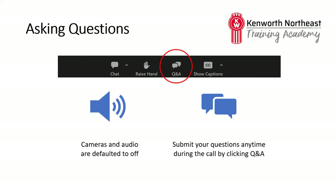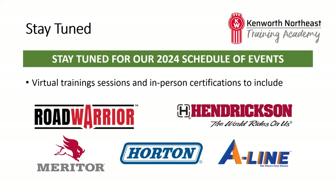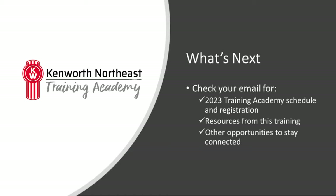Jay will be sharing a lot of great information, but if you have a question, you can submit it by clicking on the Q&A icon in your Zoom browser, and we'll answer the questions throughout the call or via a follow-up email. Today is our last Training Academy session for 2023. We've started working on our schedule for next year, which will include a number of great product lines and opportunities for in-person certification trainings. Stay tuned for more information on our website and in your emails later this year. With that, I'll pass it over to Jay.